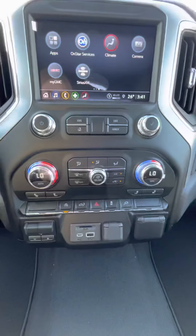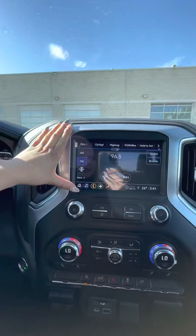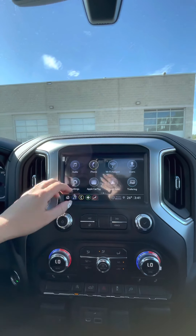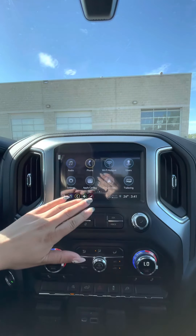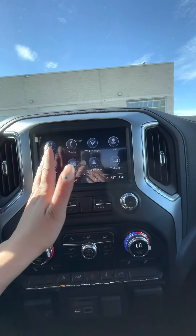There are heated seats for the front passengers, and you of course have your SiriusXM, AM and FM, Bluetooth connections, as well as Apple CarPlay and Android Auto capabilities so you can screen-project your phone onto the screen.